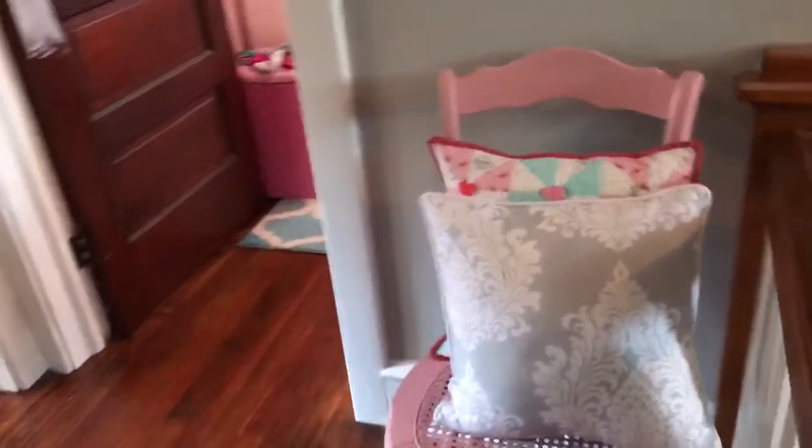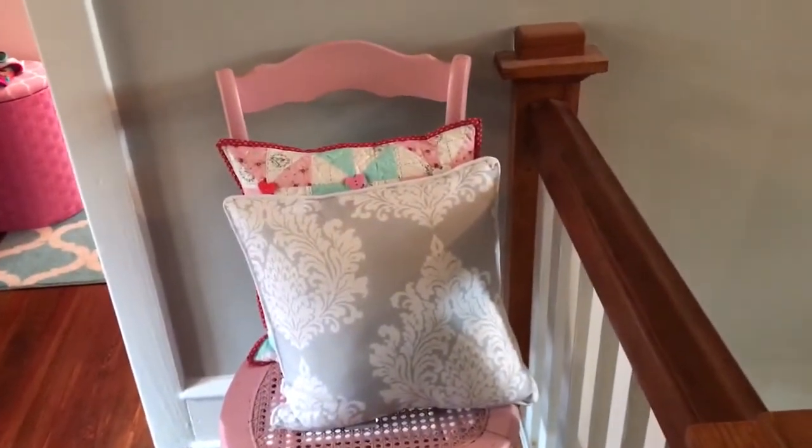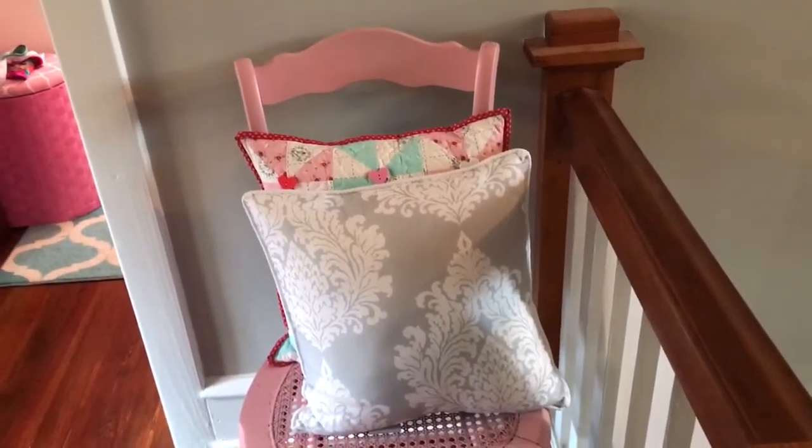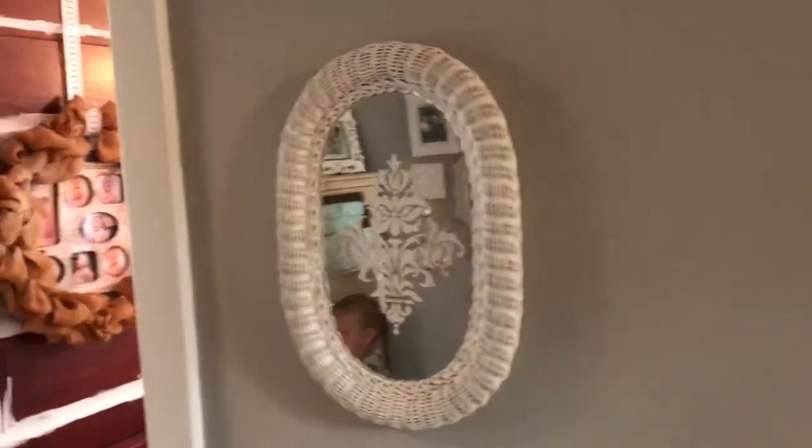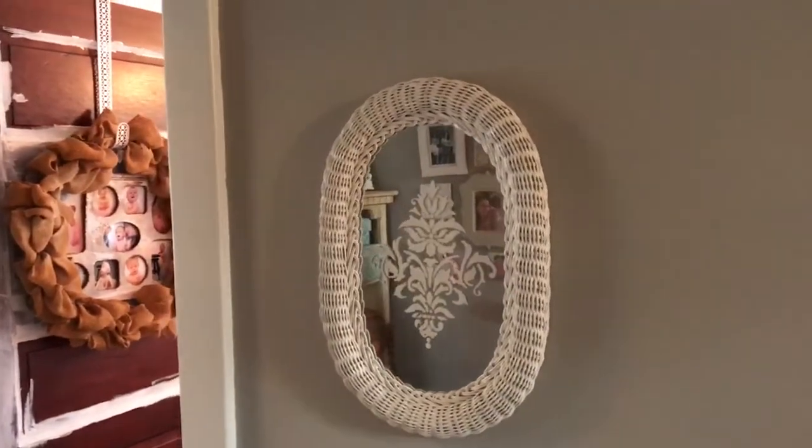Then we have this chair that we had spray painted pink — got it from a yard sale. We just put our French pillow and our little shabby chic pillow on there. This I also got from a yard sale and I just stenciled it with a French stencil.